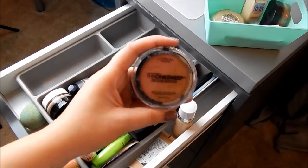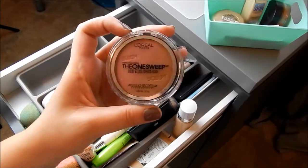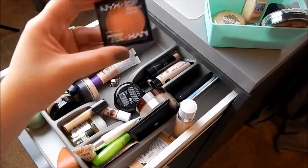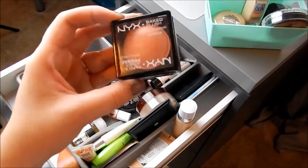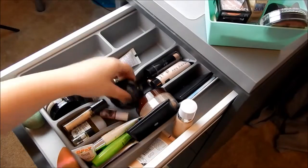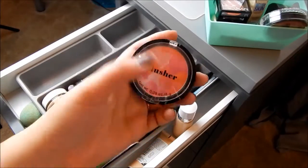This is the L'Oreal One Sweep Sculpting Blush Duo — decluttering this because I've never used it. This is the NYX Baked Blush Illuminator and Bronzer in Wonderlust — it's not very pigmented so I'm decluttering this. This is the H&M Blusher which I love, so I'm keeping it.